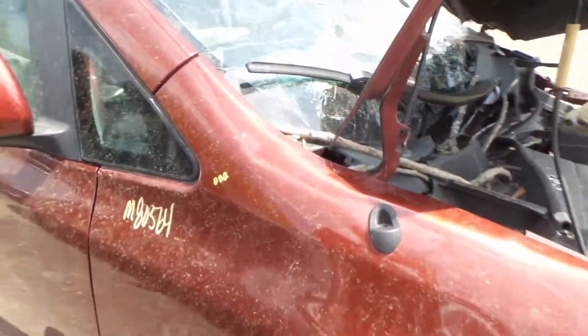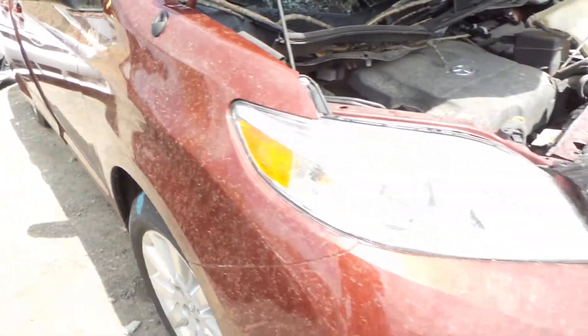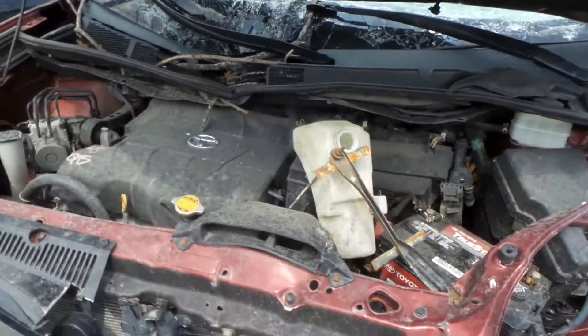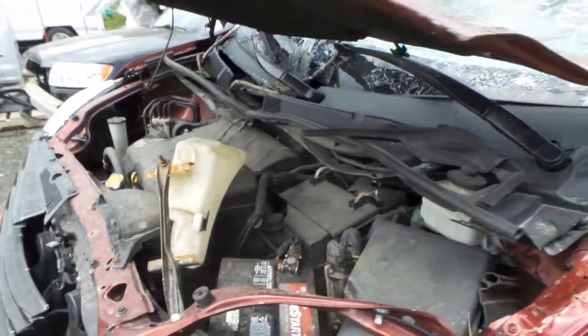This fender does have a two-hour dent but is still usable. We have a good halogen headlight. This engine does not run because it is leaking fluid. However, it does have a low mileage of 101,000.